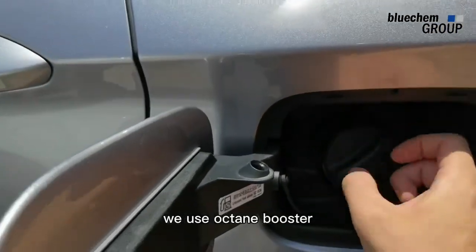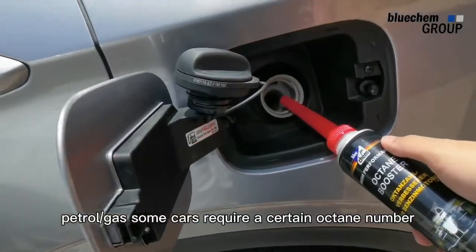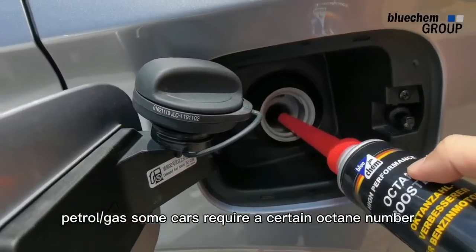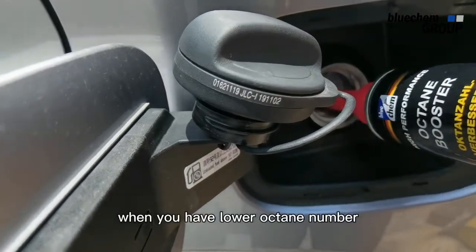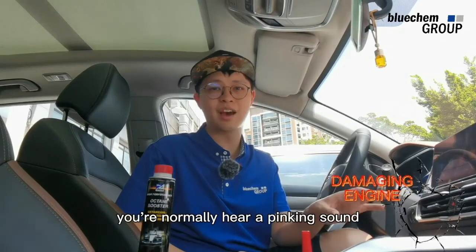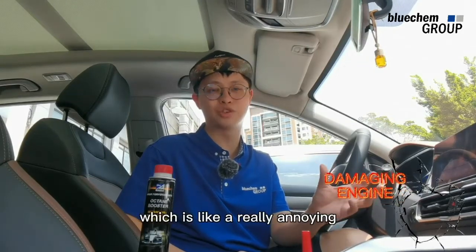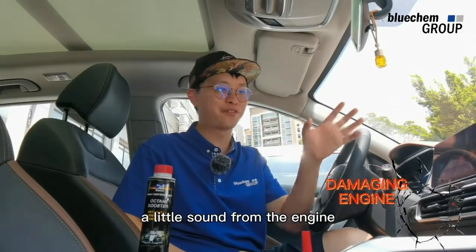We use Octane Booster in areas where we couldn't get high octane number petrol. Some cars require a certain octane number to perform well. When you have a lower octane number than the engine's requirement, you normally hear a pinking sound or knocking sound from the engine — a really annoying high frequency little sound from the engine.